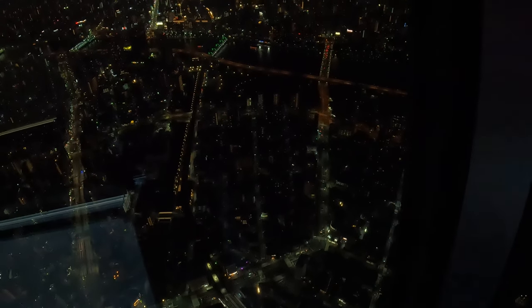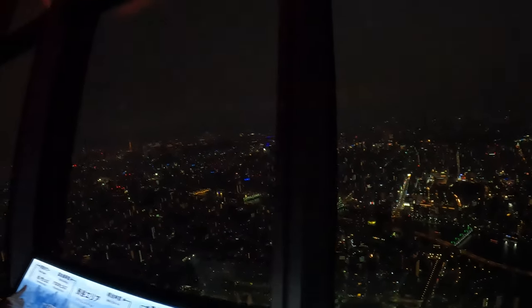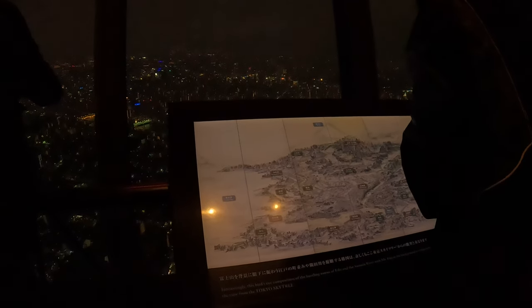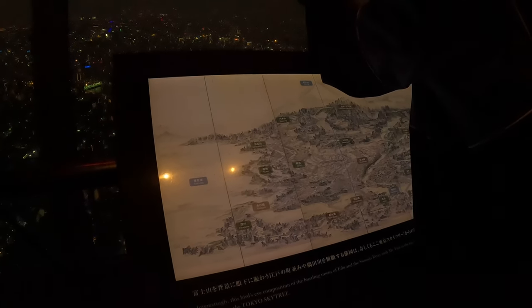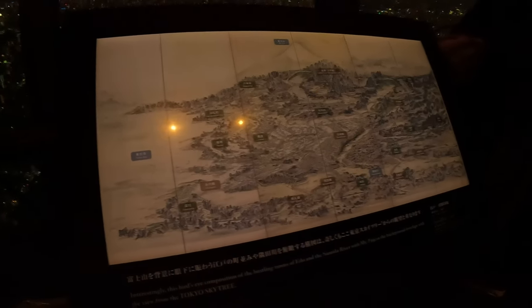Interestingly, the bird's eye composition of the bustling town of Edo and the Sumida River with Mount Fuji in the background overlaps with the view from the Tokyo Skytree, with the highway and river visible below.